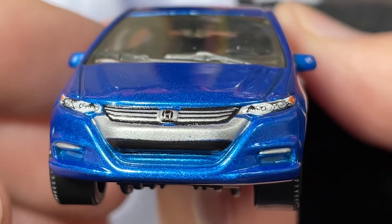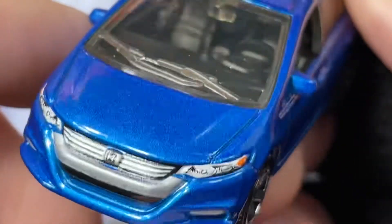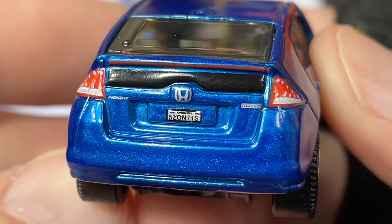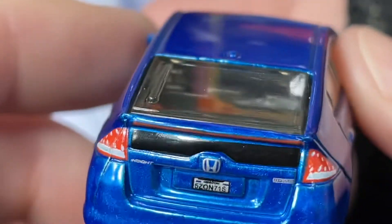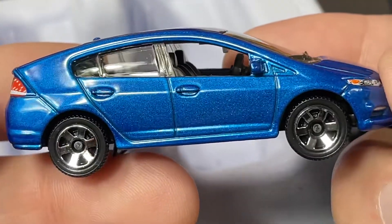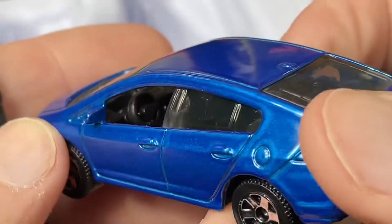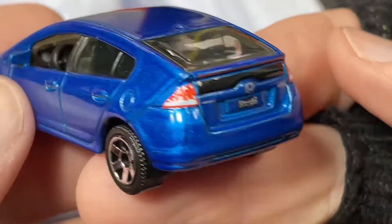Very nice details on the front — the headlights, a badge, the grille, so cool, the wipers. You do have the little license plate on the back. We have the side view mirrors, little windshield wiper on the back, a little antenna. Lots of details on this beautiful Honda — it is a four-door with a dark interior, really, really nice looking.